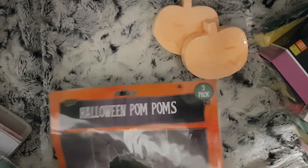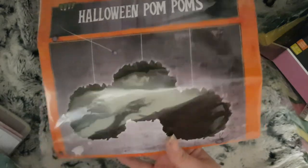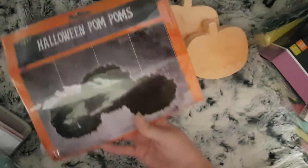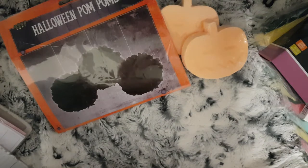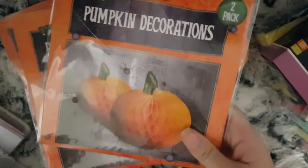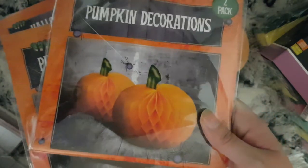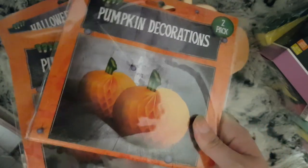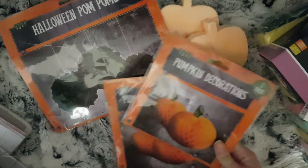I have these Halloween pom poms — you just hang them from the ceiling; it's a pack of three. I also picked up two packets of these pumpkin-type pom poms; these ones actually sit on a table or a surface, so I have those as well.